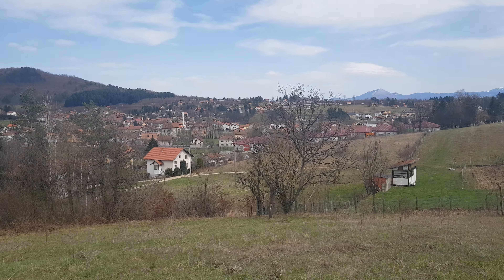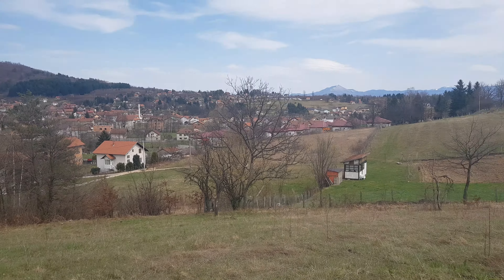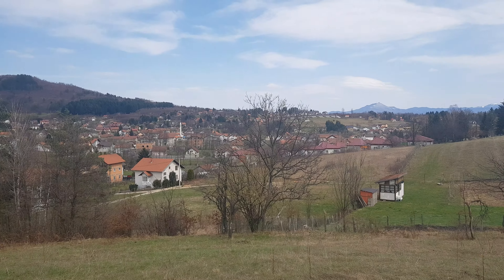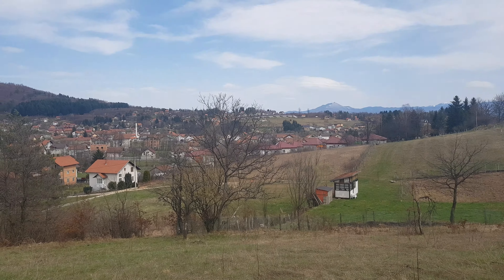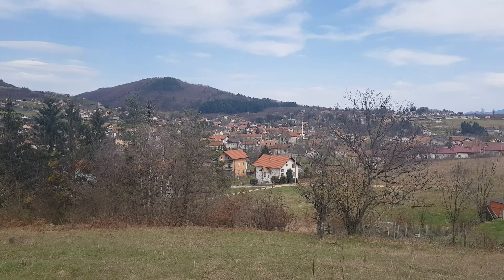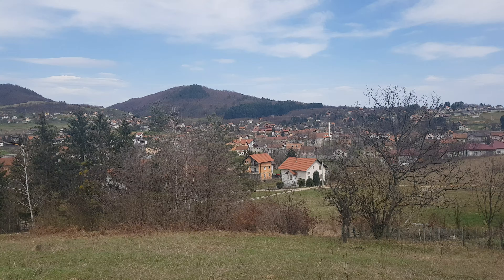Welcome to one more video. Now we are in Elidja, Rakovica. We have one new land for sale — 3300 square meters in Rakovica.